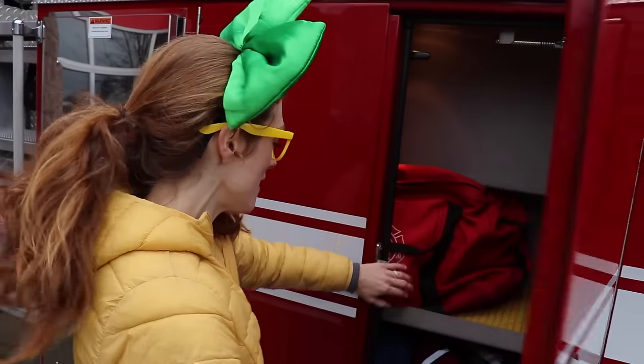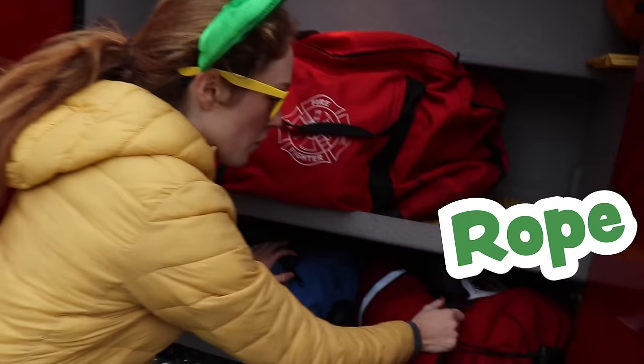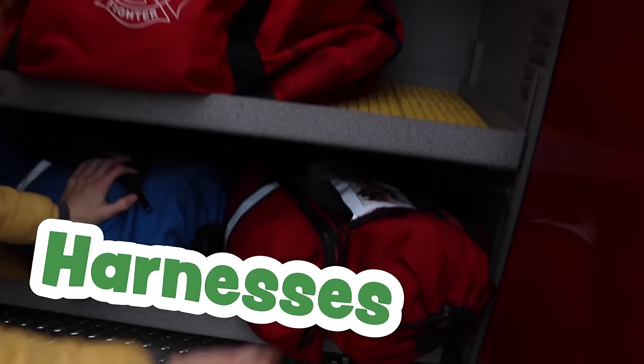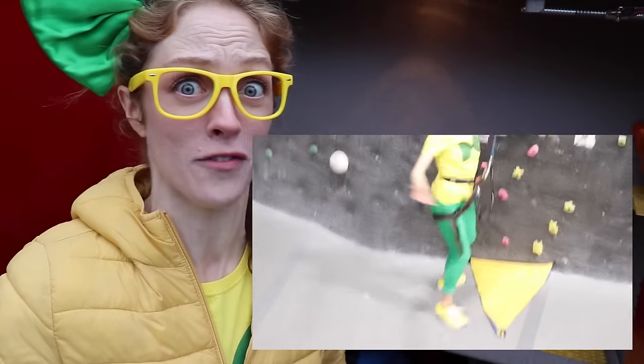Now we're on the other side of the truck. You want to check this compartment out? Whoa, check it out. There's a bunch of ropes and harnesses in here. So if they're on top of a big building and they need to repel down, they can harness up. Remember like when I was rock climbing? Isn't that so cool? They really are prepared for anything.